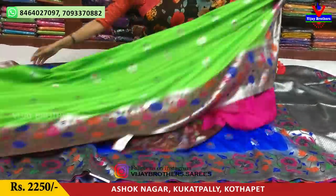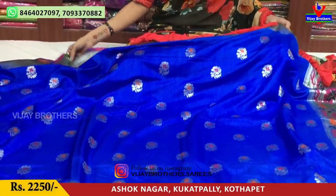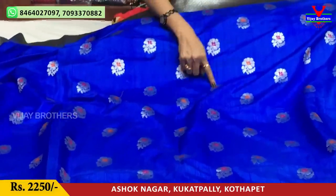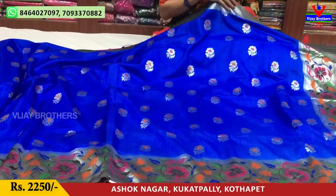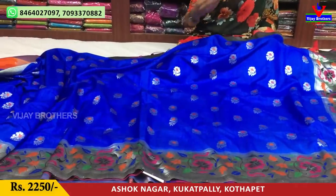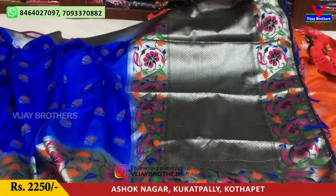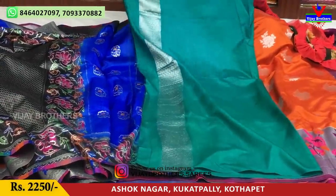Next, the two colors — let's look at the blue. You will see the second color and also the golden flower color. You can always make these colors. The price is Rs. 2,250.